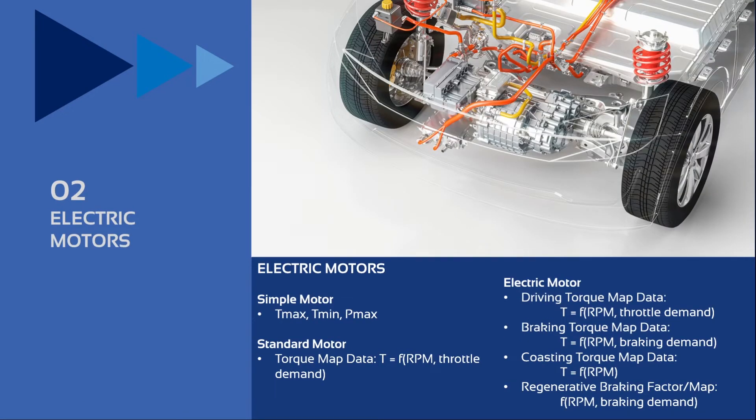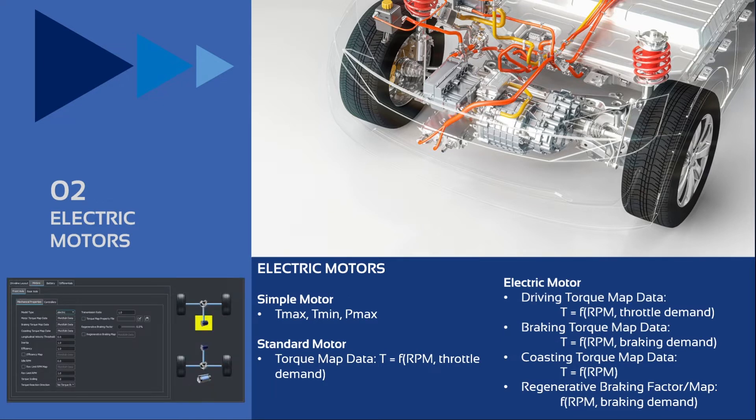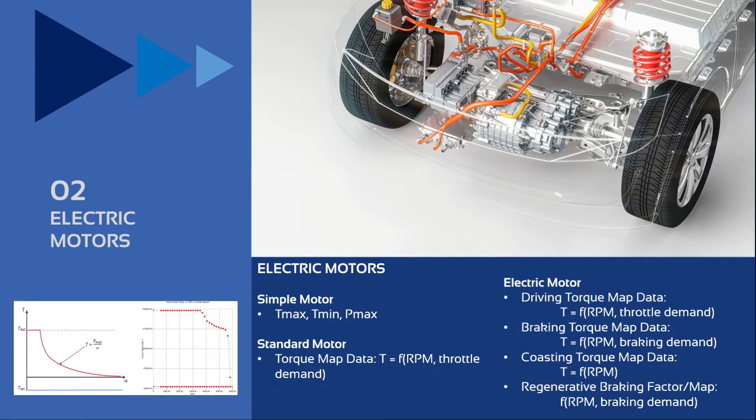For electric motors, VI-Car Real-Time supports different modeling options: starting from a simple motor where characteristics are defined by maximum and minimum torque and maximum power; to a standard motor implementing torque characteristics as a function of RPM and throttle demand; to more detailed electric motor models where separate maps can be provided for driving, braking, and coasting conditions, including the possibility of providing a regenerative braking algorithm with a specific lookup table.